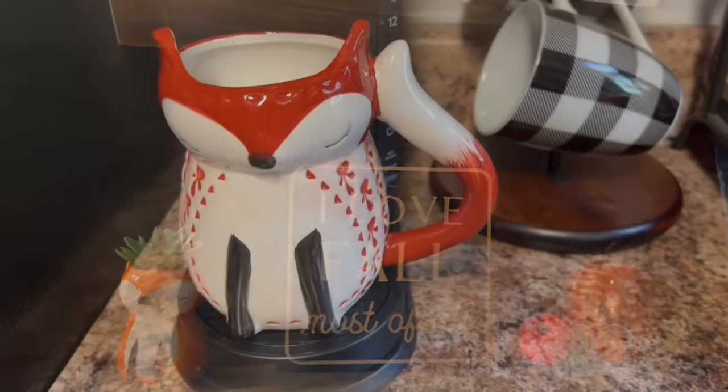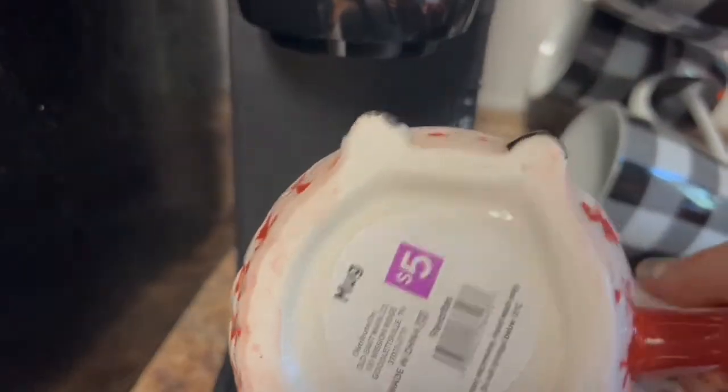I got this adorable little fox mug at the Dollar General market and it was five dollars.